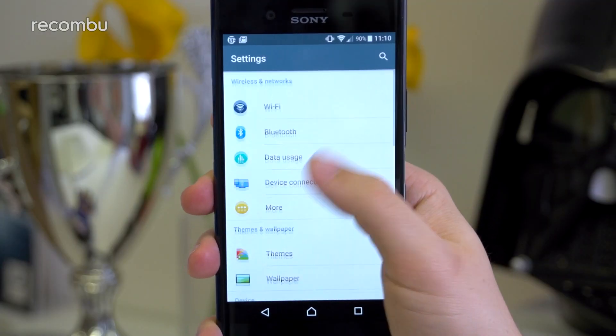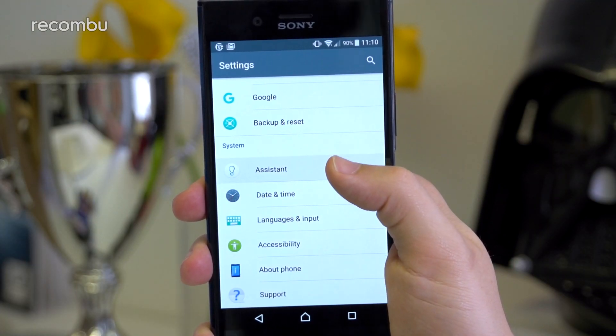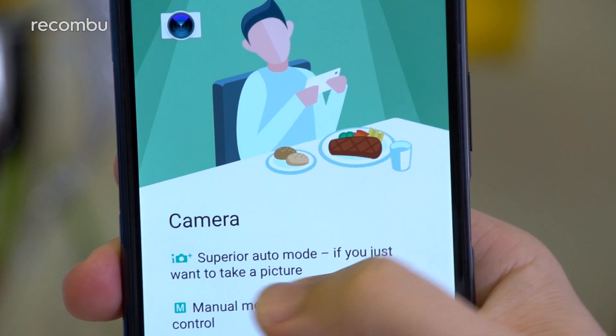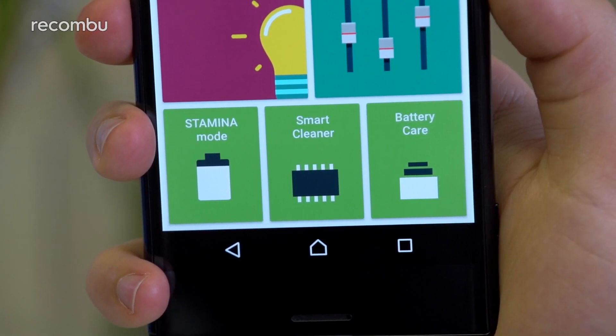Sony Assistant: Whether you're an old hand with Android or a complete newbie, check out the XZ Premium's Assistant when you first start off. Found near the bottom of the Settings menu, it replaces the old Intro and Tips option, collating information regarding the phone's key features and functions and laying out how to use them in a clear, concise way. What's more, it grants quick access to handy battery and performance tools too.